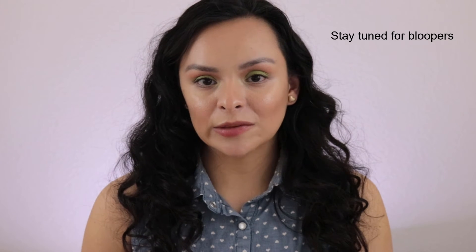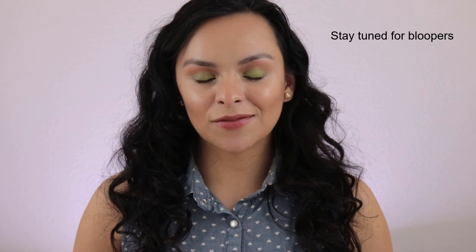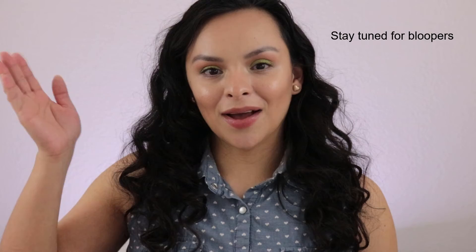I hope you guys enjoyed this full face using just one brand. It's kind of fun to test different things from the same brand and come up with a look — and this is the one I created. Don't forget to like and subscribe, turn on your bell notification so you know when I post new videos, and share this video with your family or friends. I'll see you guys for the next one. Bye!